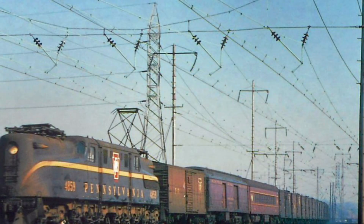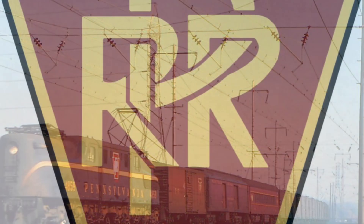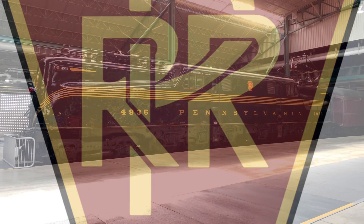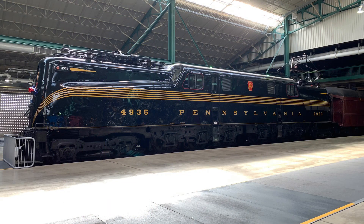As passenger service in America declined, some units were re-geared for freight service. The PRR denoted their 4-6-0s as G-type locomotives, so the GG1 consisted of two 4-6-0 engines back-to-back.